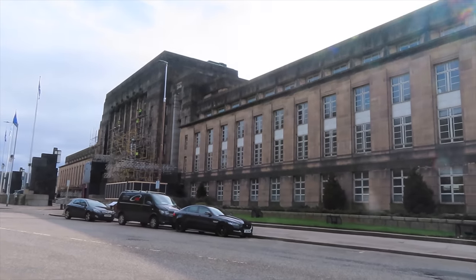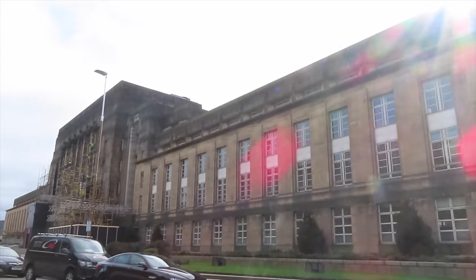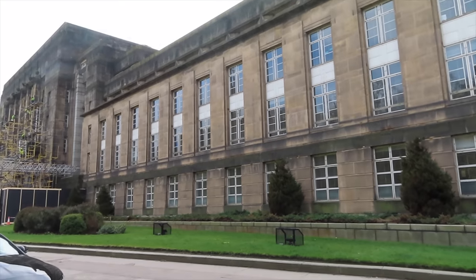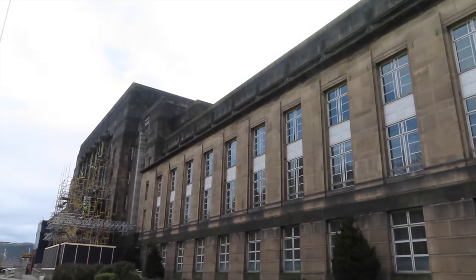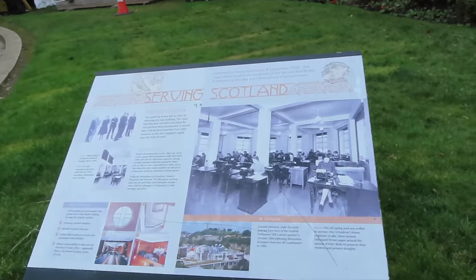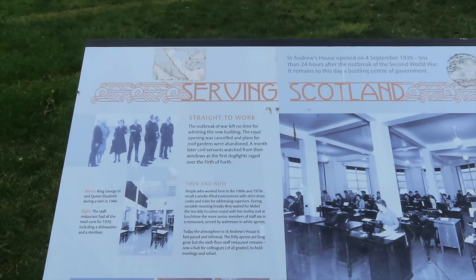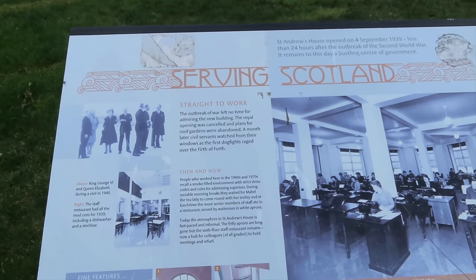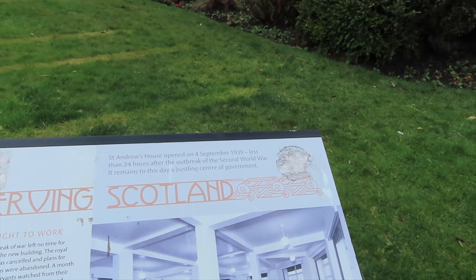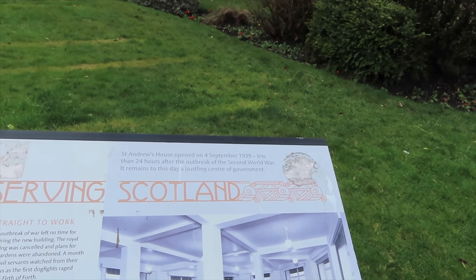This big imposing building over here is St Andrew's House. It's actually a civil servant building - it's a government building. But it has a little bit of cool history because this used to be the site of a prison, and apparently one of the worst prisons in Scotland for its inmates. It was a nasty, nasty prison to stay in. St Andrew's House was opened on the 4th of September 1939, less than 24 hours after the outbreak of the Second World War. It remains to this day a bustling centre of government.